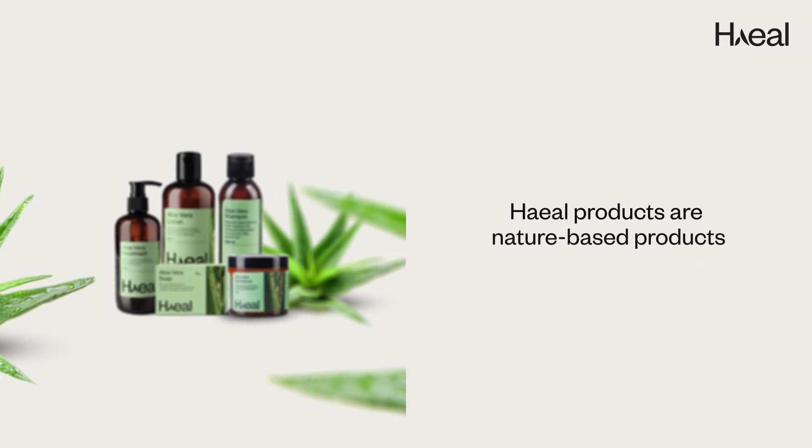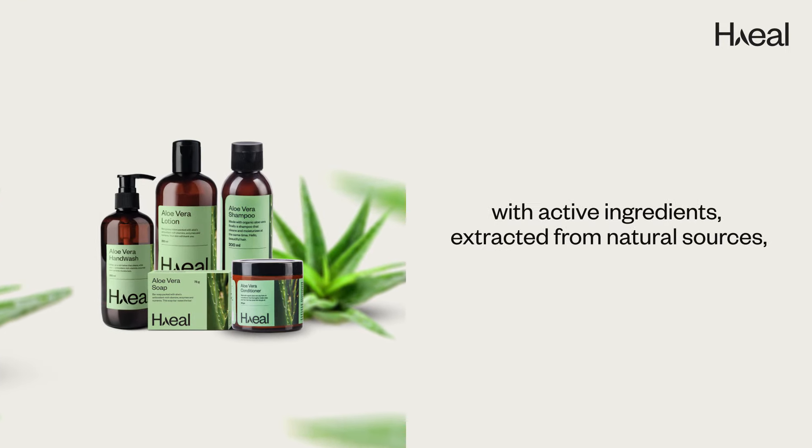Today I'm going to be talking about a brand named Heal. Heal products are nature-based products with active ingredients extracted from natural sources.